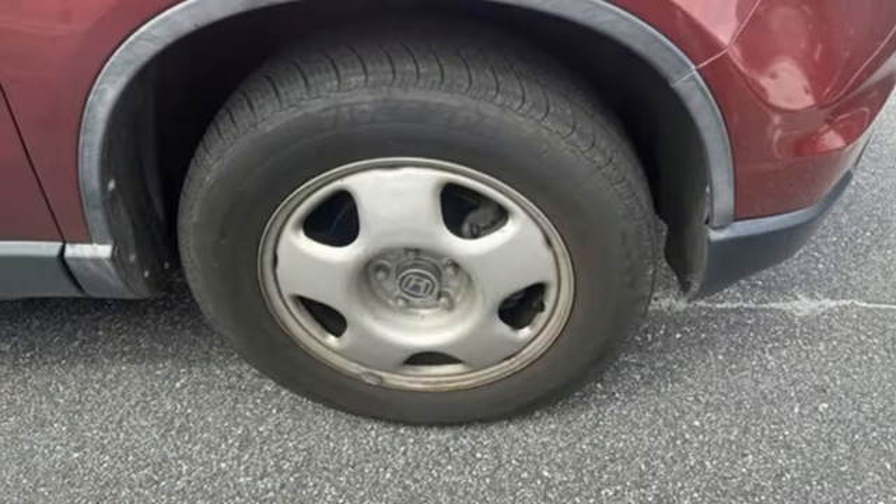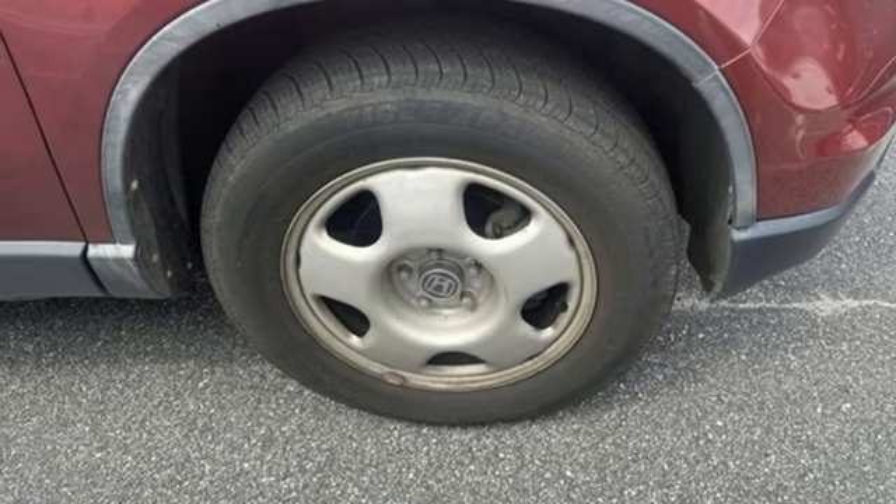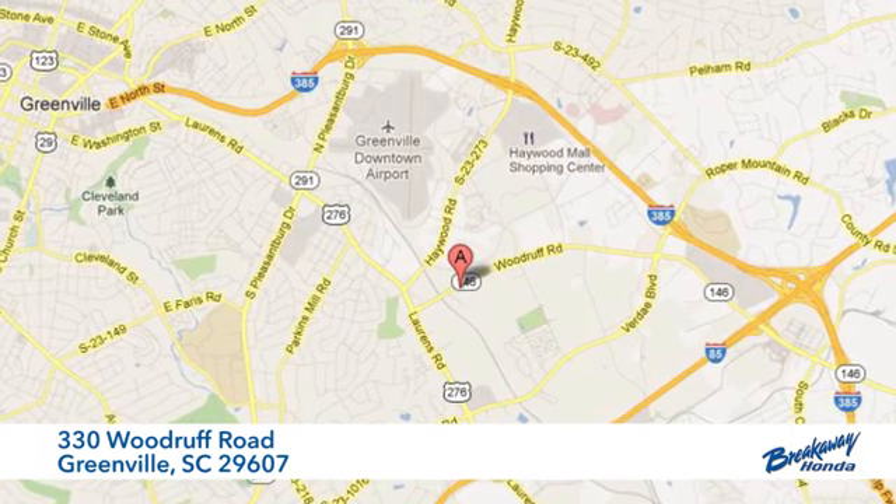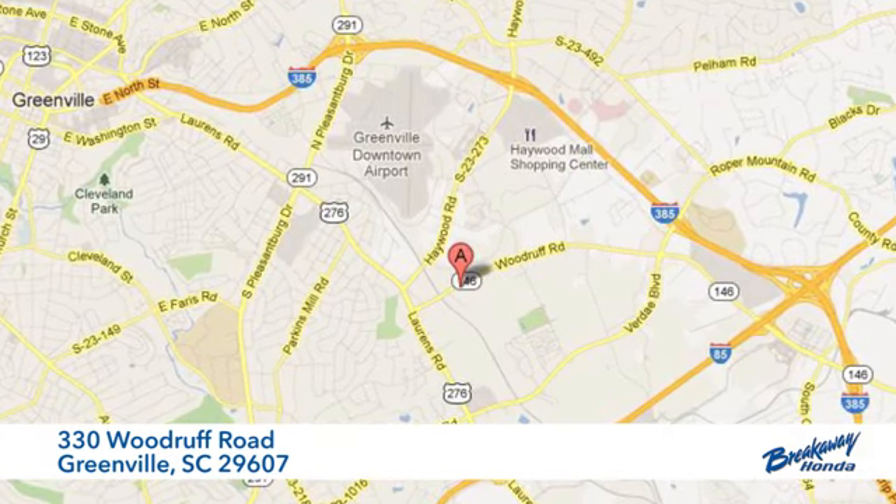Come on in today and see it for yourself. Call, click, or stop in today. We're conveniently located at 330 Woodruff Road in Greenville, South Carolina.